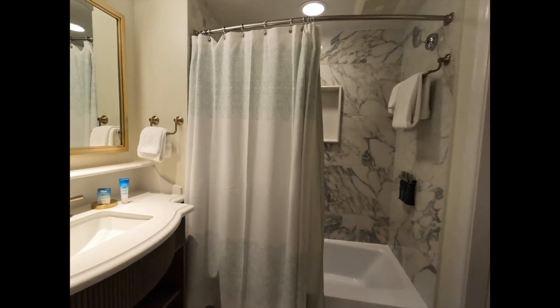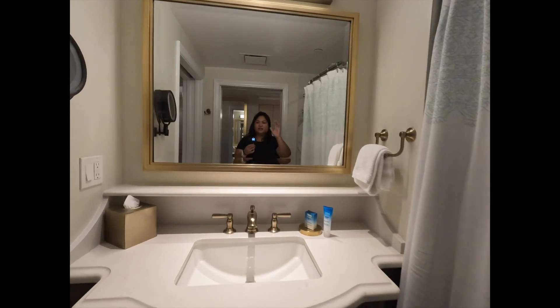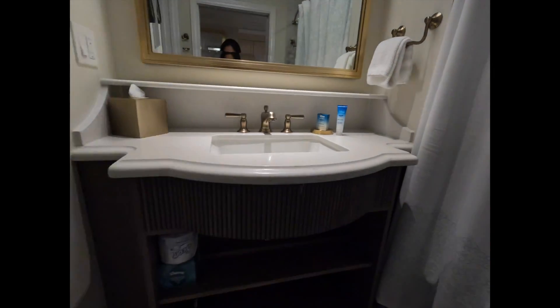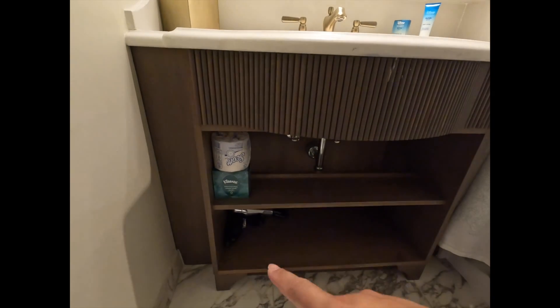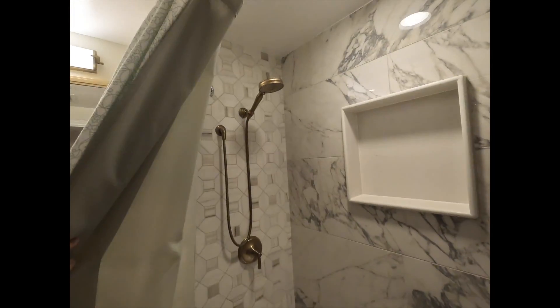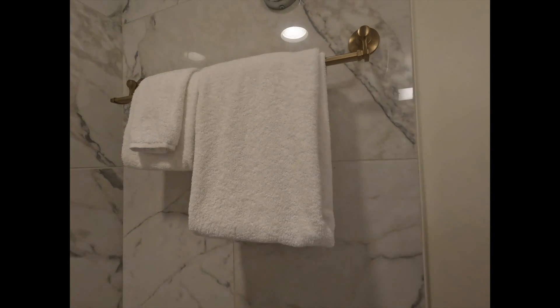Here is the other side of the bathroom, which leads us to this beautiful sink and large mirror. We've got your face soap, your body lotion, extra toilet paper and tissue, and your hair dryer is down there. And then we've got the shower-tub combo with a regular shower head, and again your toiletries mounted to the wall as well as some towels.